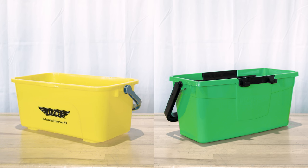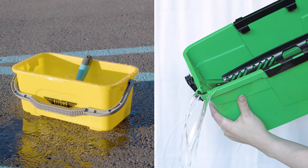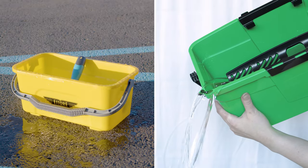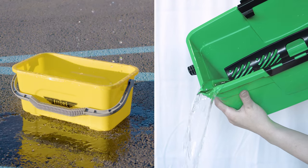Whether you value simplicity or comprehensive utility, whichever you choose, you're equipped with the knowledge to pick the tool that best suits your needs. For more information, head on over to windowcleaner.com.